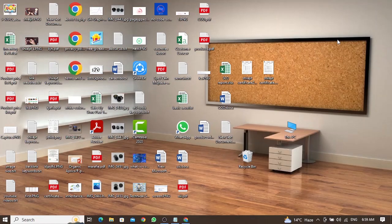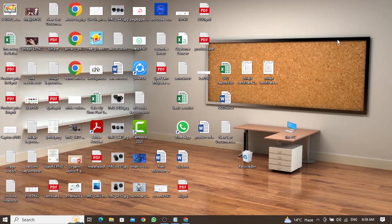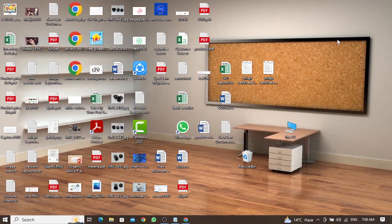Hi and welcome to my YouTube channel. Today I will tell you how you can build your email list fast in 2023. I will share the four best and proven strategies for 2023 to grow your email list fast and for free. So without wasting your time, let's get started.